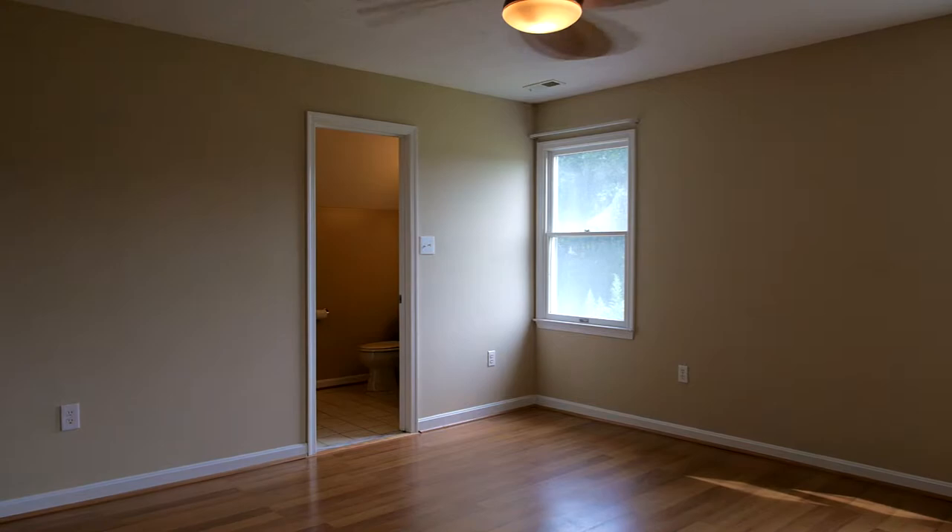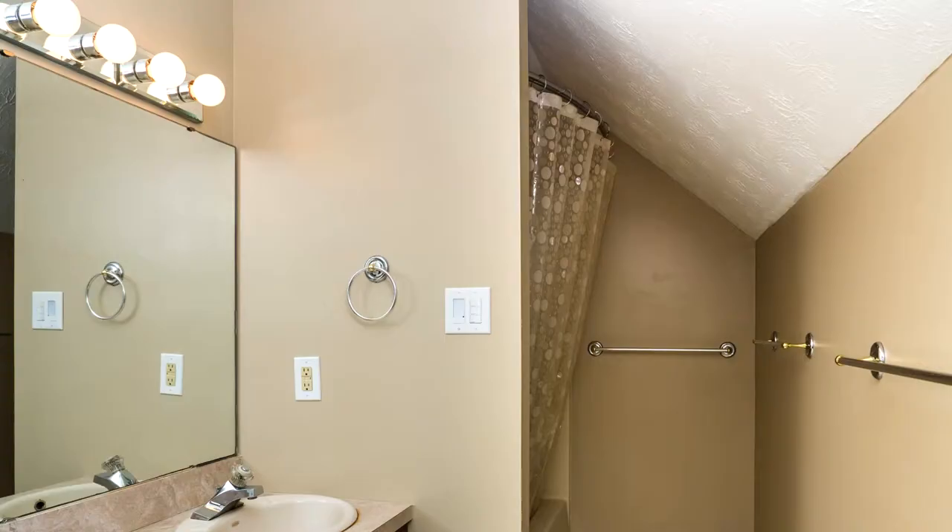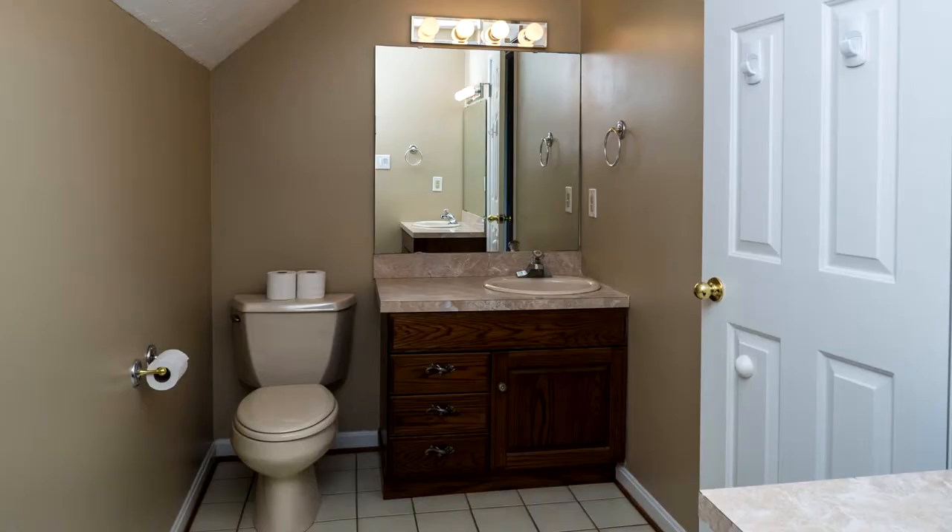Located on the second floor, this master bedroom tastefully blends two walk-in closets, two vanities, and a shower-tub combination in the ensuite bath.